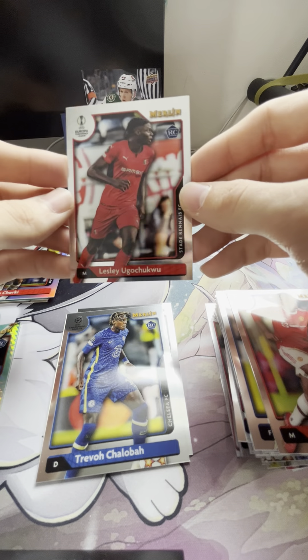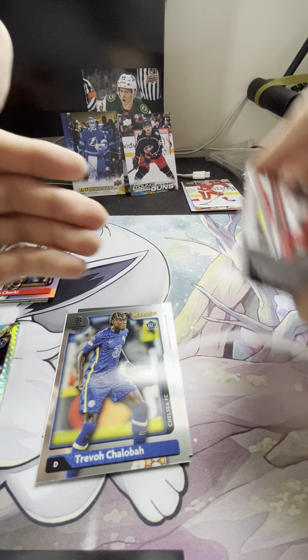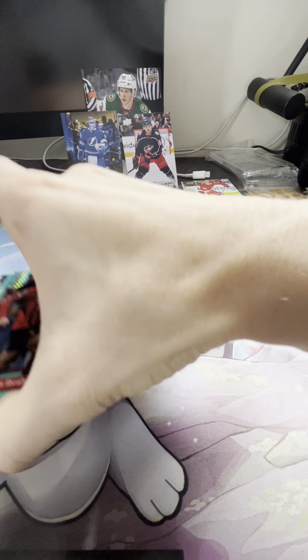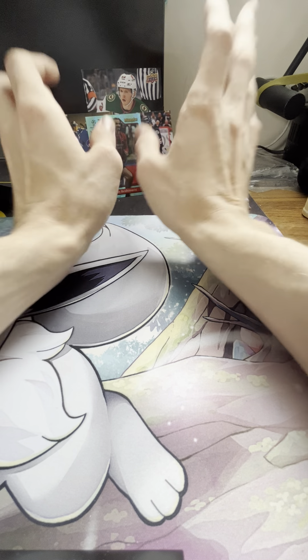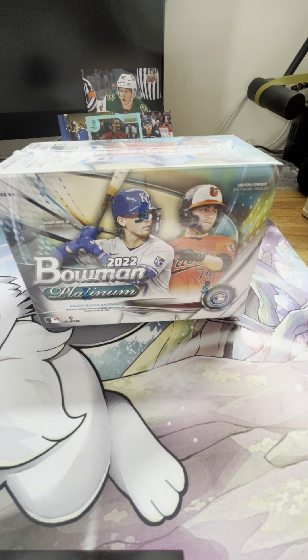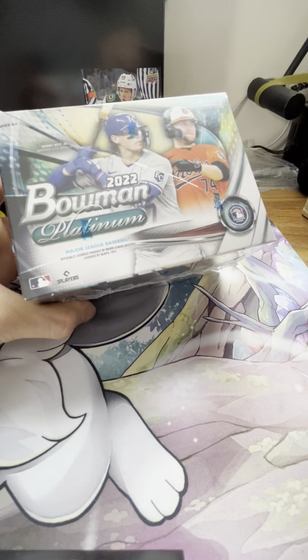In another video, if you guys want — if this picks up traction — I'll show off some of my collection. So now that we have that, we'll put our base aside, hold on to all these to be sleeved afterwards. I organize afterwards, no worries. So now our last pack — this is my first time opening Bowman Platinum for this year, so let's try it out.